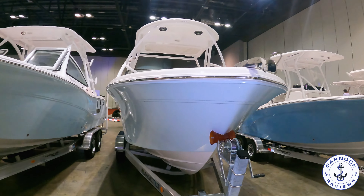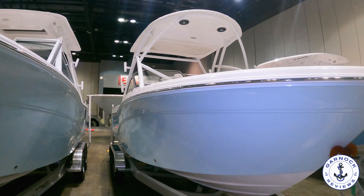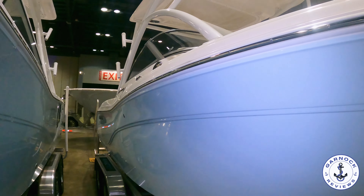Hey everyone, welcome back to Garnet Reviews, where today we're checking out one of the boats that was on display at last year's Orlando Boat Show. This is a 2023 Sea Fox 226 Traveller Dual Console.